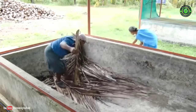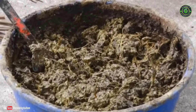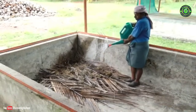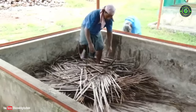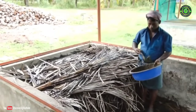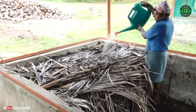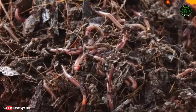The first step is to collect dried coconut leaves and arrange them in layers in the tank. For every 100 kg of coconut leaves, add 10 kg of cow dung and maintain optimum moisture by sprinkling water. After 3 weeks, introduce 1,000 earthworms for every 1 ton of coconut leaves.